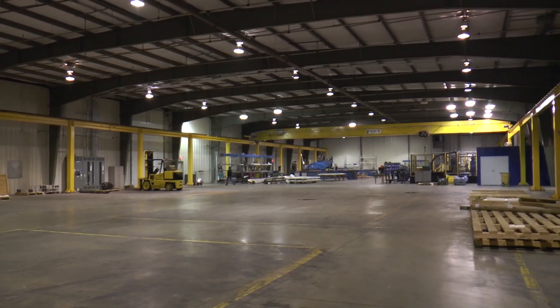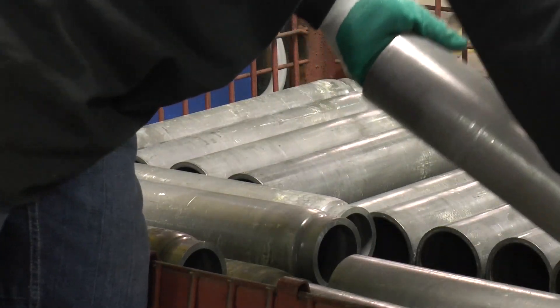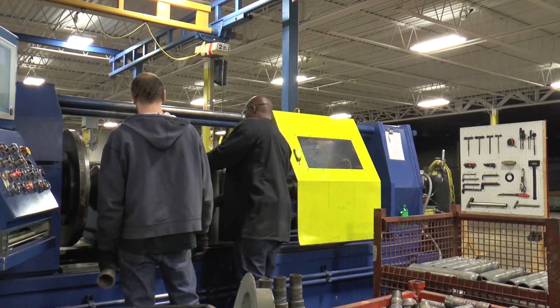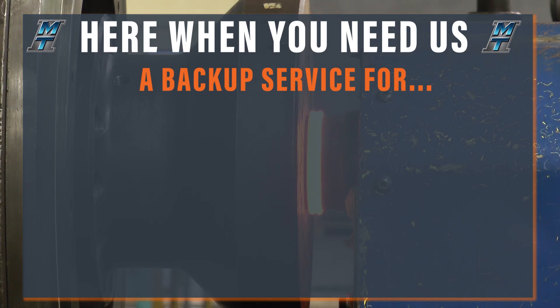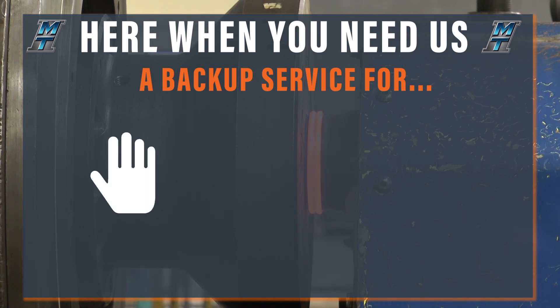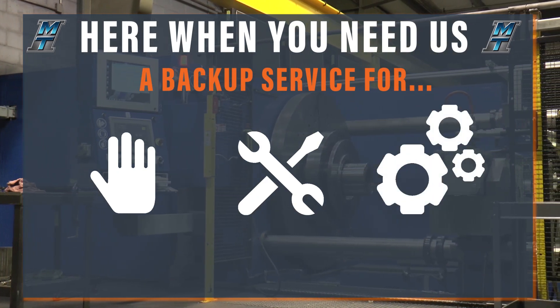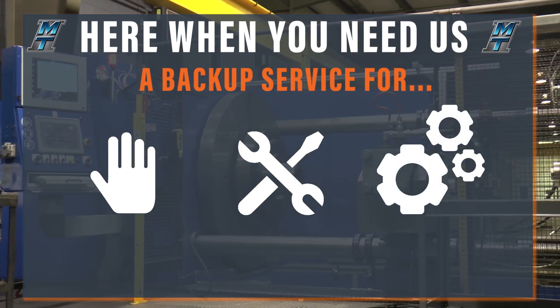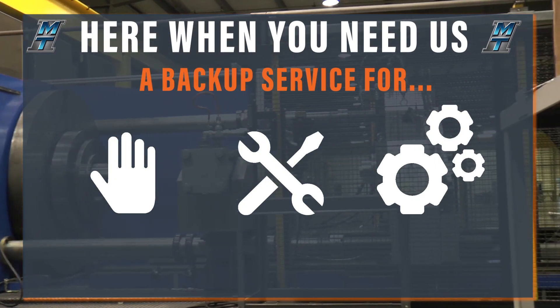Another benefit of the manufacturing services here at MTI is if you are a manufacturer that currently friction welds in-house, we can provide a backup service to you in the event of scheduled downtime, scheduled maintenance, or if you're working with our machine build division building a new machine, we can provide welding services for you during the build process.